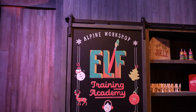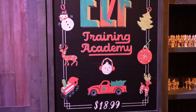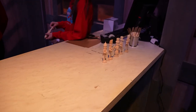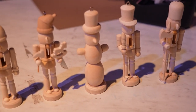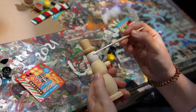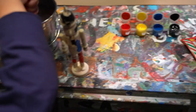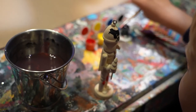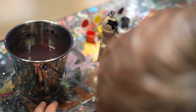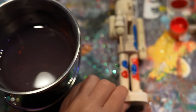This is the Elf Training Academy, where for $19 you get to decorate your own Christmas ornament. You have the choice of a nutcracker or a snowman. They give you the ornaments and you paint them. Jackson is taking some artistic leeway with his design — it's pretty nice!